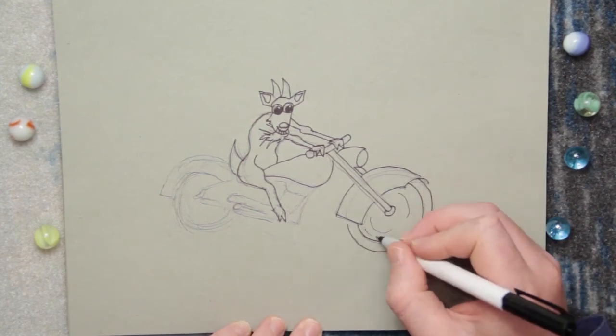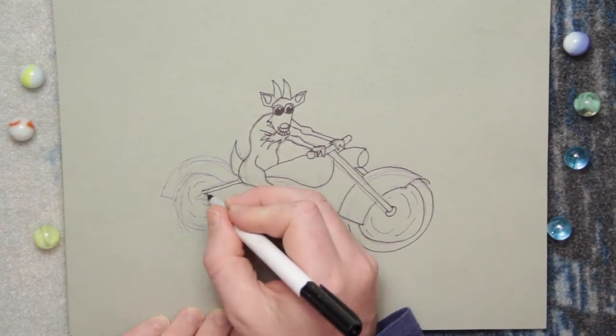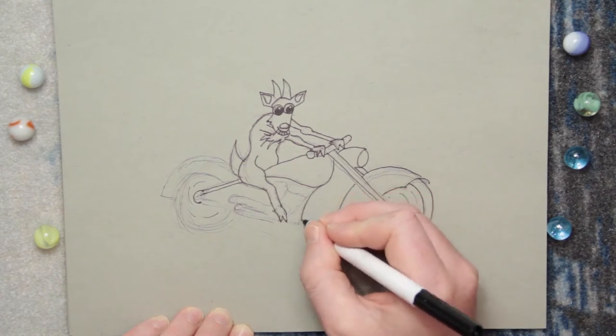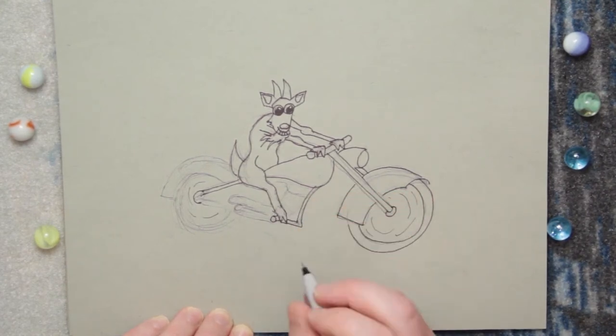Use reference photos. You can't know how to draw everything, so use reference photos to understand what characteristics certain things have and add those to your drawings. Anything you want to draw, you can probably find a picture of it from almost any angle. The internet is just a massive image database that is a great tool for us to utilize.